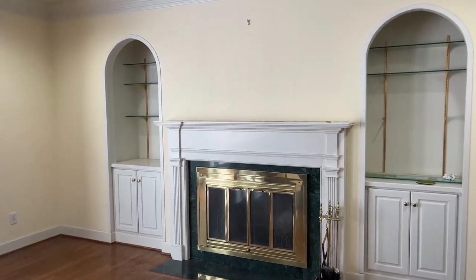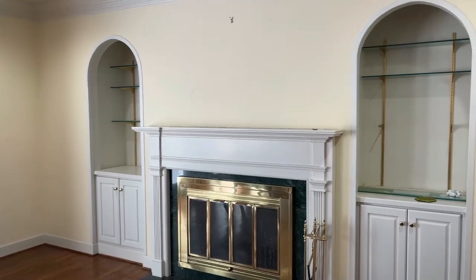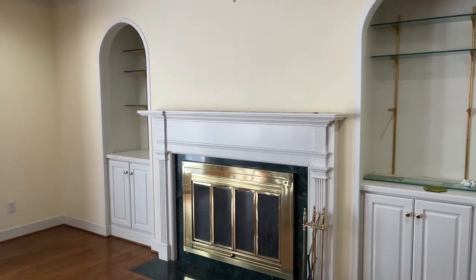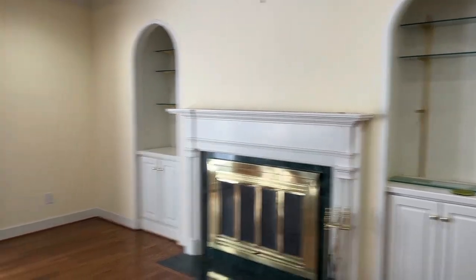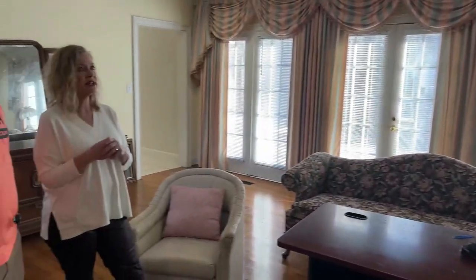Look at the built-ins over there — you've got a lot of that polished brass. Brass is back, but it's a different kind of brass today; there's a different finish. I might just take down the shelves altogether because you don't see a lot of glass shelving today anyway. A lot of what you're seeing now is raw wood in built-ins, so I would probably just take that out.